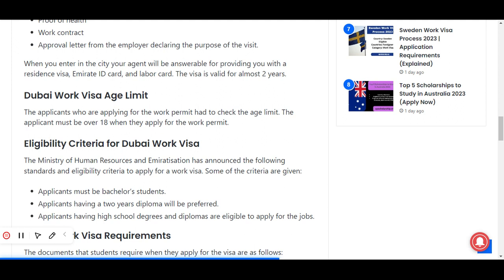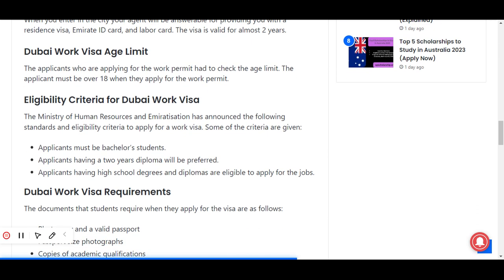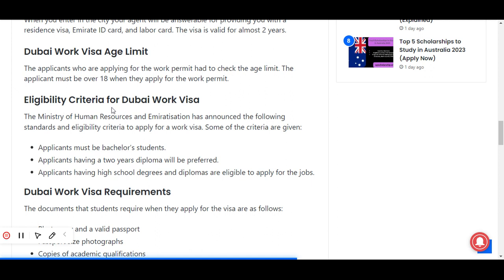Regarding the age criteria for the Dubai work visa process, applicants who are applying for the work permit have to check the age limit. The applicant must be over 18 years old to apply for the work permit. The Ministry of Human Resources and Emirates has announced the following standards and eligibility criteria to apply for a work visa.